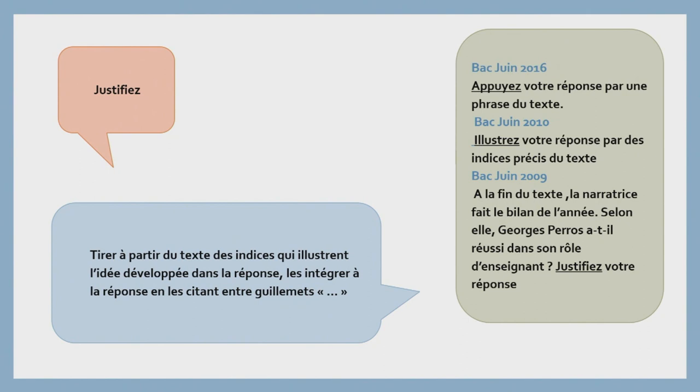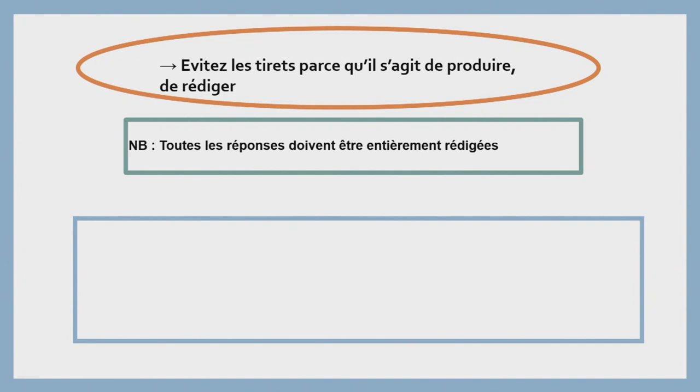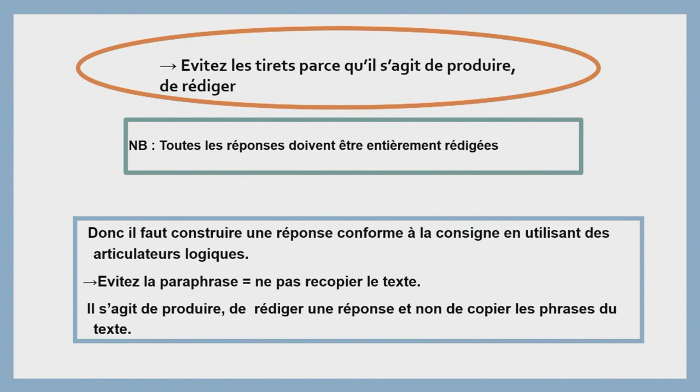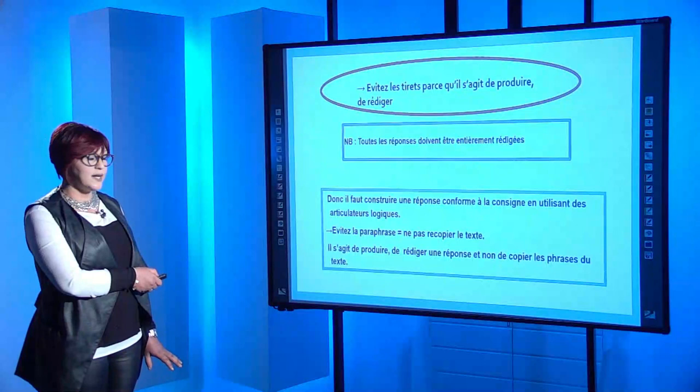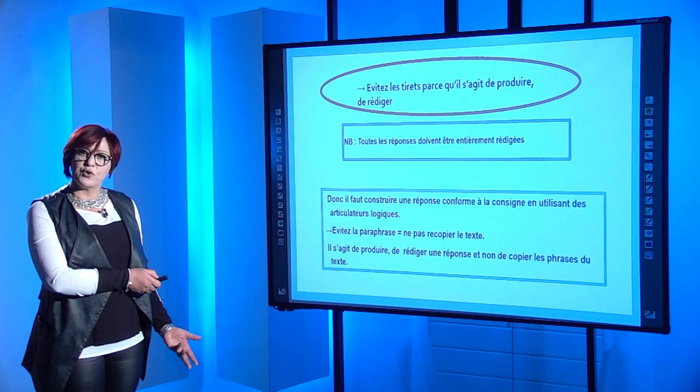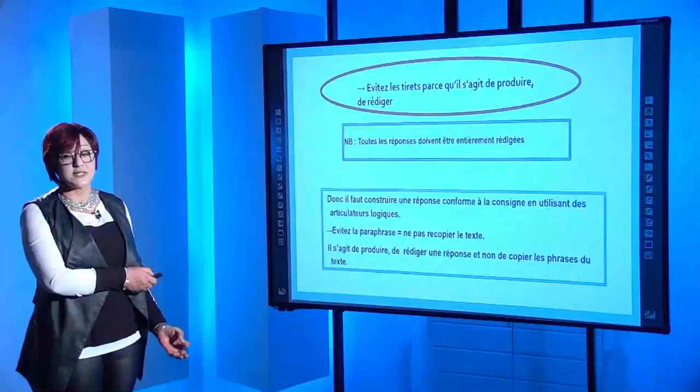On va passer maintenant à quelques recommandations utiles. Évitez d'abord les tirées, parce qu'il s'agit de produire et de rédiger une réponse. Notez bien : toutes les réponses doivent être entièrement rédigées. Pas de paraphrase, pas d'extrapolation, pas de plagiat. Il faut construire une réponse conforme à la consigne en utilisant des articulateurs logiques. Évitez la paraphrase : ne pas recopier le texte. Il s'agit de produire une réponse et non de copier les phrases du texte. On trouve dans plusieurs copies des élèves qui recopient telles quelles des phrases du texte, et même parfois des paragraphes, ayant dans la tête qu'ils ont fourni l'effort de répondre. Il ne s'agit pas d'une réponse rédigée, il s'agit juste de la paraphrase.